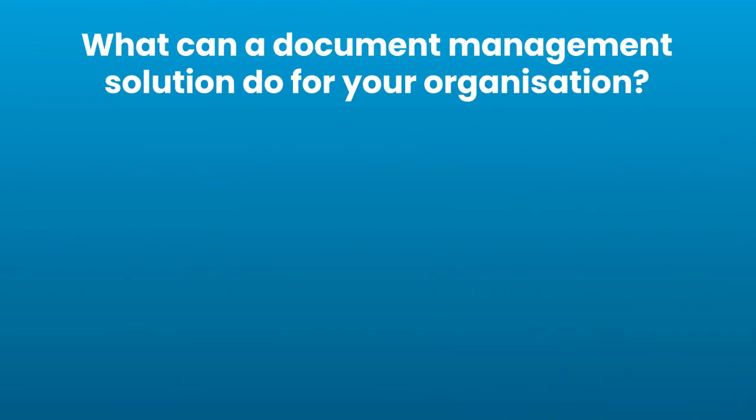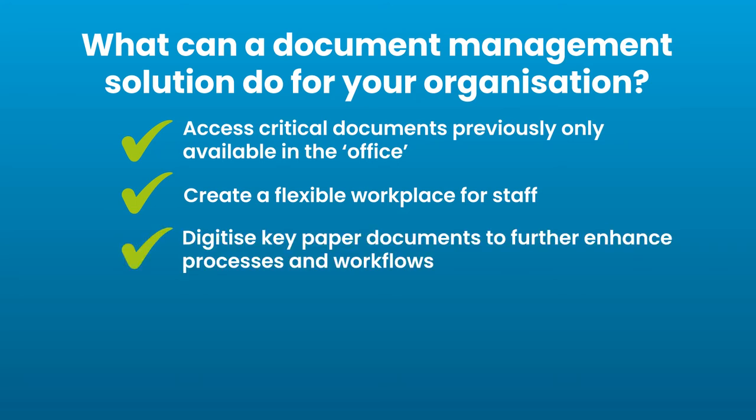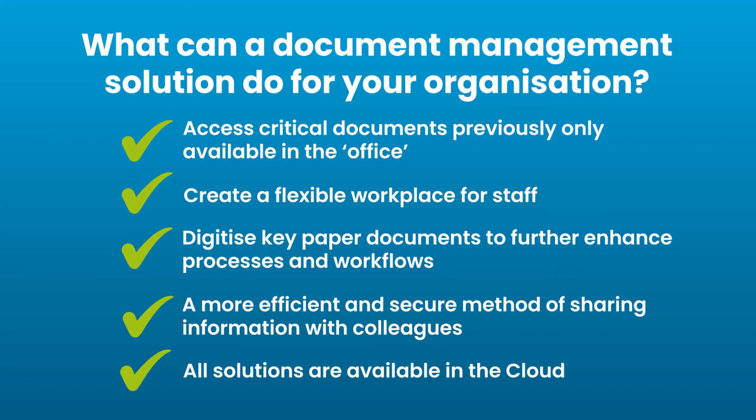So what can a document management solution do for your organisation? You can access critical documents previously only available in the office, create a flexible workplace for staff, digitise key paper documents to further enhance processes and workflows, enable a more efficient and secure method of sharing information with colleagues, and all solutions are available in the cloud.